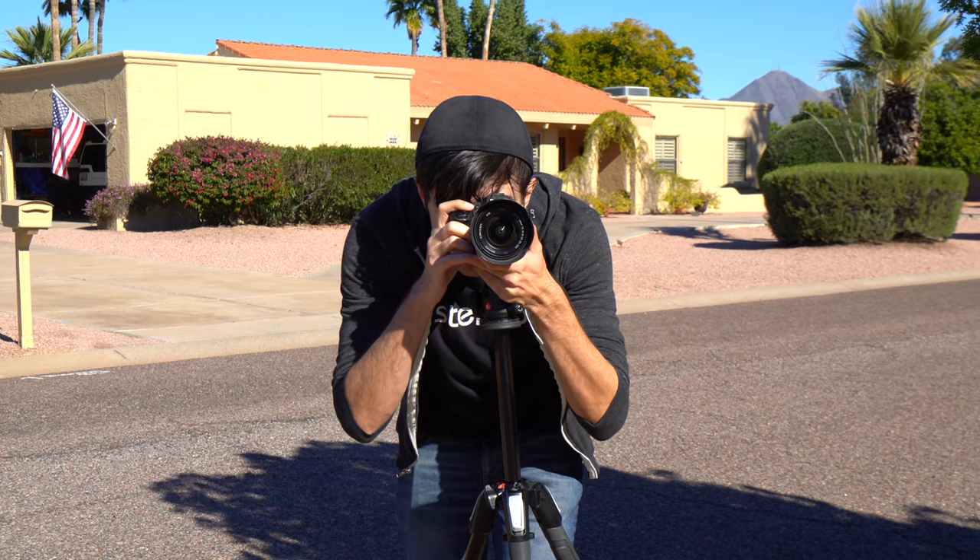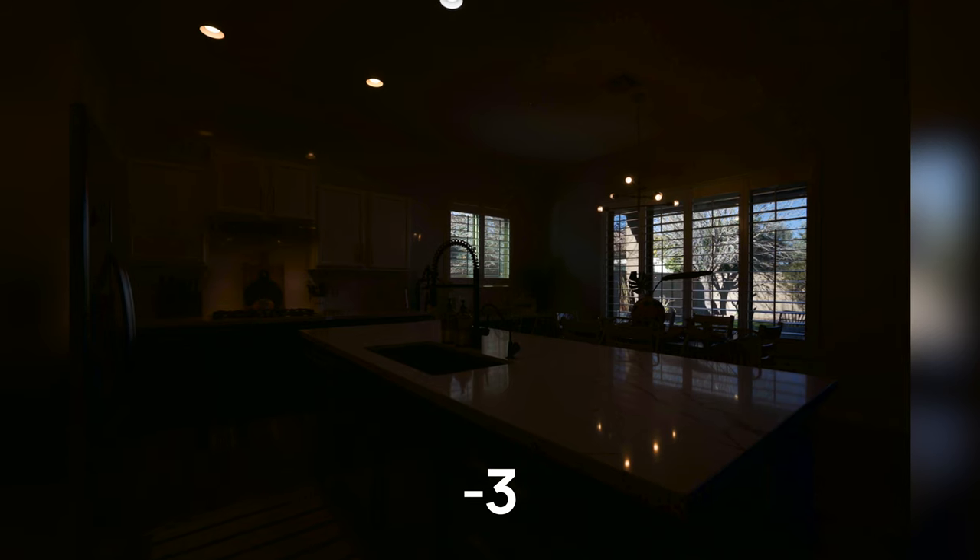The answer is yes, that's our default. Depending on your shooting method you may need to veer from that, but I've tested three, five, seven, and nine exposures on all kinds of ranges. In my opinion, the one that delivers the best results with the least amount of exposures is negative three, zero, and plus three.